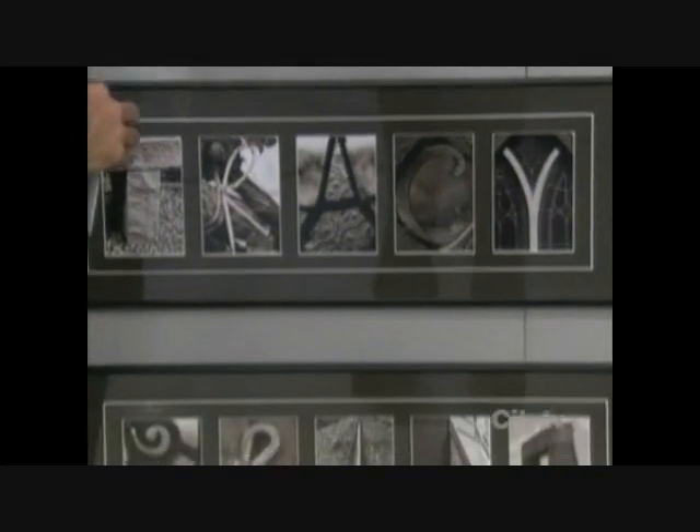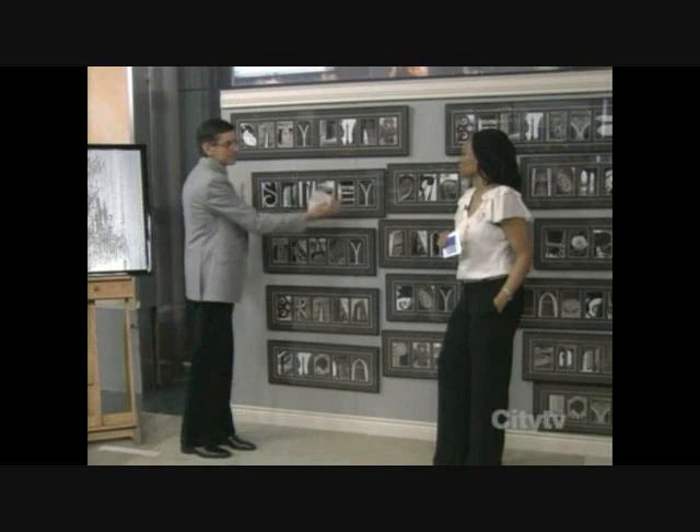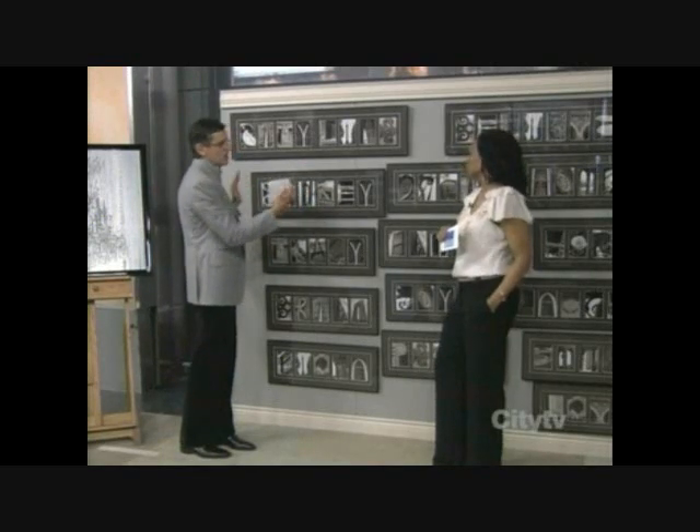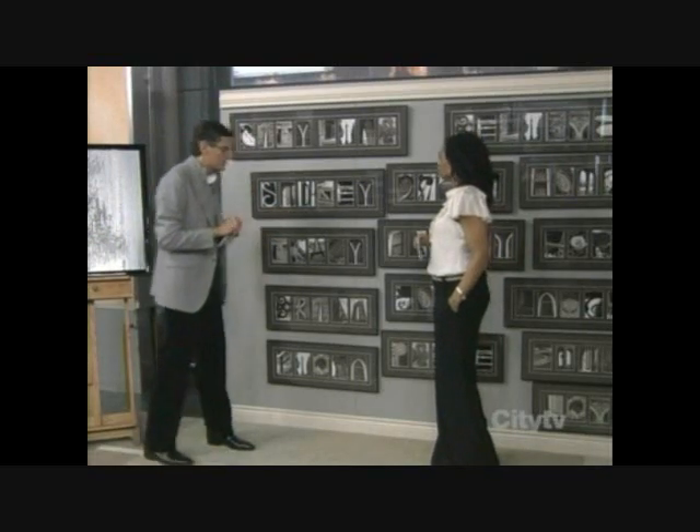What you can do is you can buy the letters, and they're $5 each. You can frame them yourself. In a few months, they'll be able to send them framed online if you want. You can also buy them framed at stores like Walmart or at home shows.